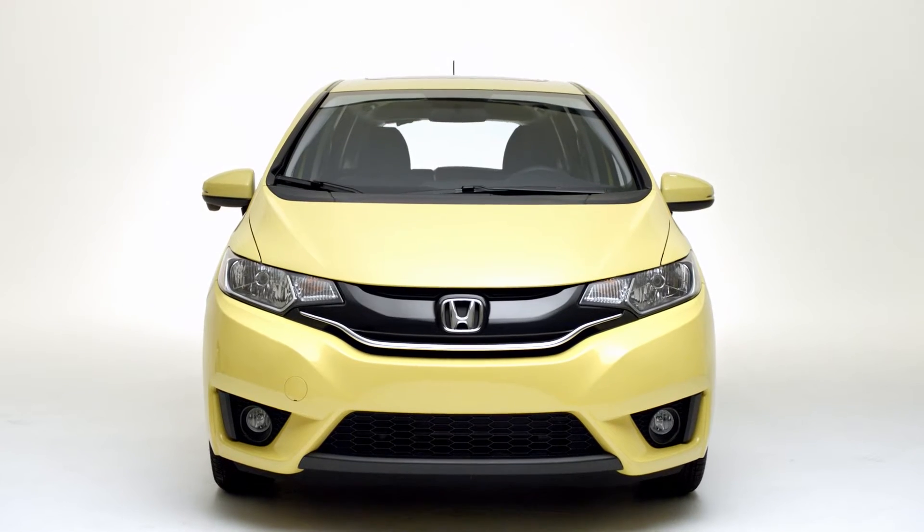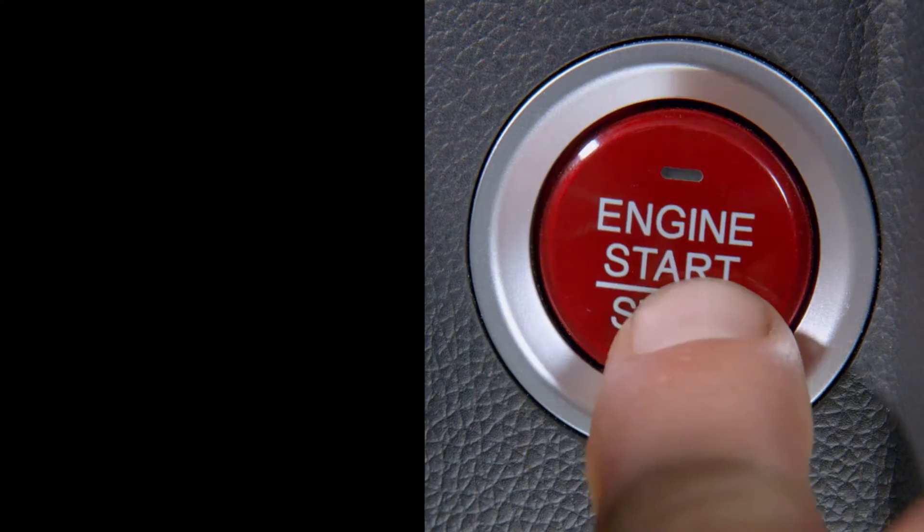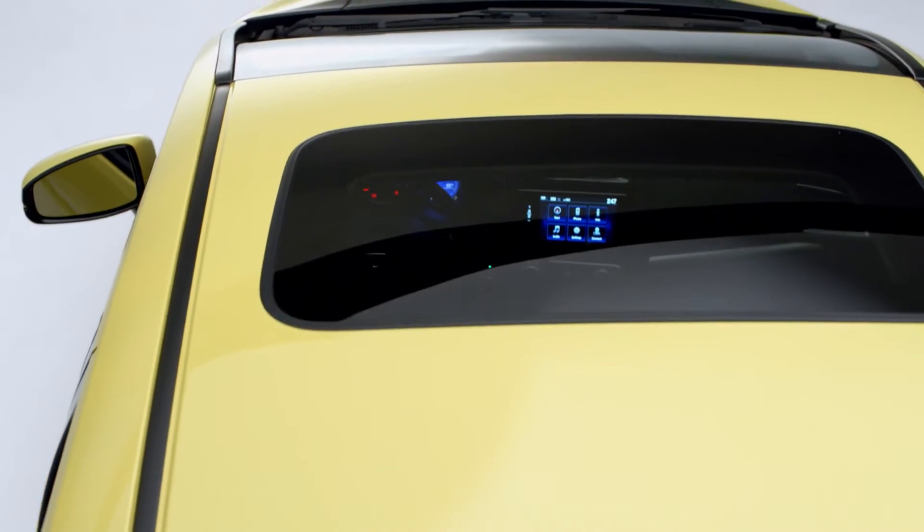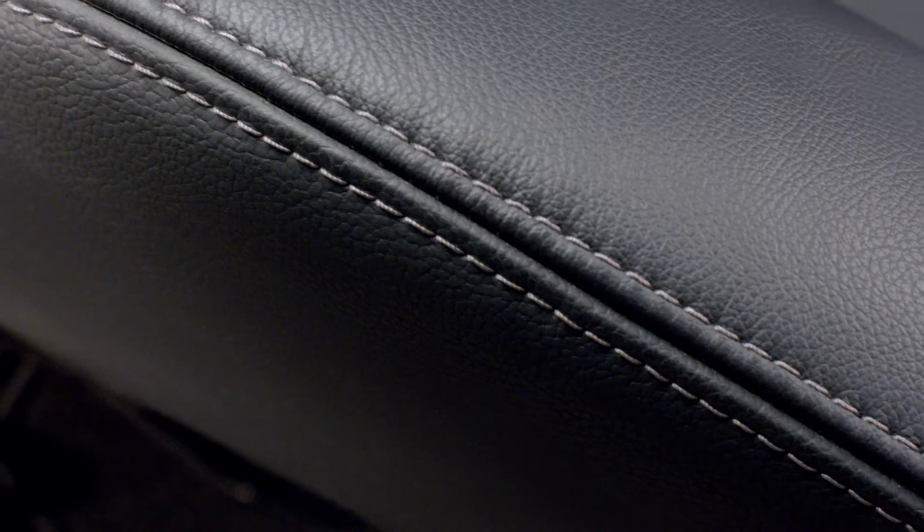The new Fit EXL has some new amenities too, like push-button start, heated front seats, and a one-touch power moonroof. And for the first time ever, there are leather-trimmed seats. Fancy.